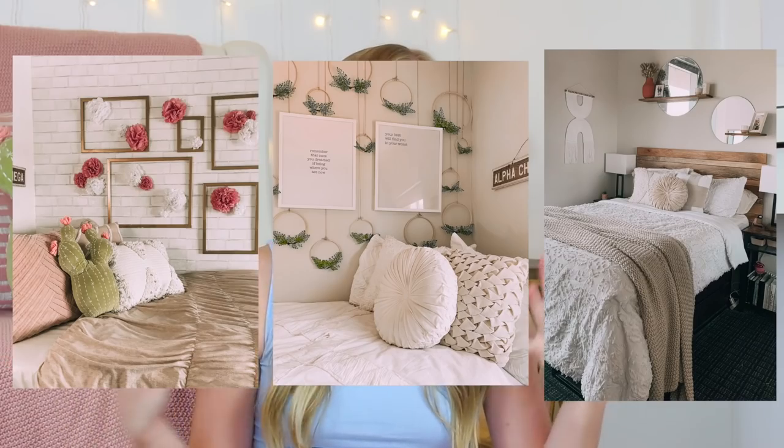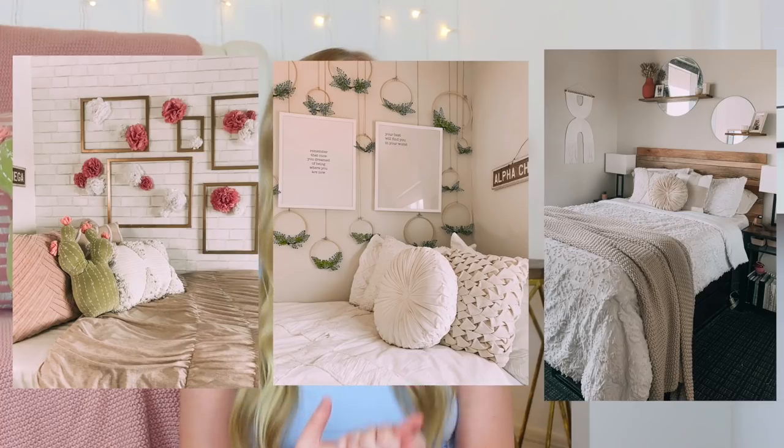Hey guys, it's Keegan, welcome back to my channel. Today's video I'm going to talk all about how to decorate your dorm. Just a quick little background — here are some of the dorms I've had. I lived in a dorm my freshman year of college at Arizona State, in Hacienda Academic Village, Building A, Floor 7. I also lived in a sorority house and then this past year in student housing, so all my money is going to ASU.